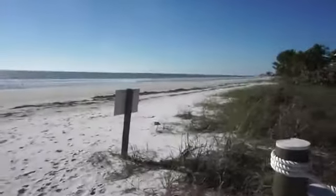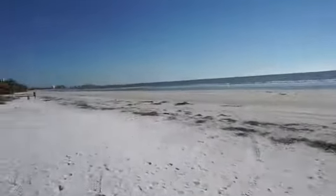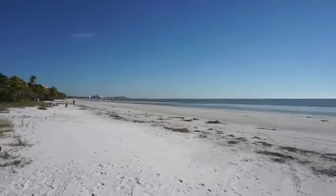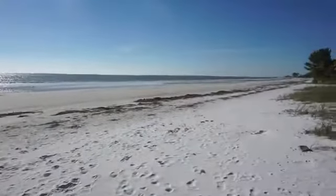Oh my gosh, this is stunning — look at that white sand. People did say this side of Florida has the better beaches, and it definitely has the white sand. This is gorgeous. There is an insane amount of very beautiful shells on these beaches — little ones just crunching underfoot everywhere I walk.